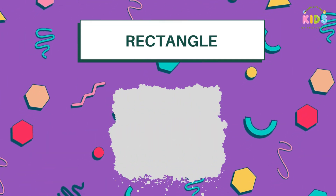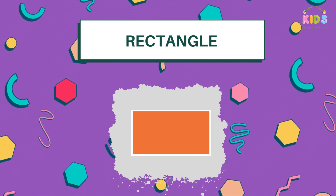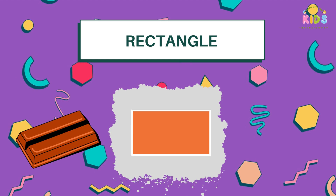First, let's meet Mr. Rectangle. He's not just any shape — he's like a yummy chocolate bar, long on two sides and short on the other two.